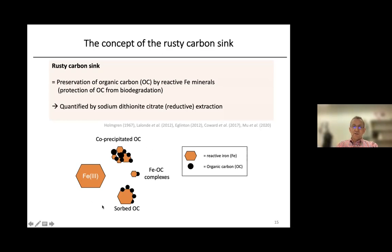This is illustrated by this schematic. In the environment, we have these iron minerals, and during the formation of these minerals, they can co-precipitate organic carbon. Organic carbon can also adsorb to the surface, and there can be interactions of iron ions or small clusters of iron ions with organic carbon, leading to iron-organic carbon complexes. All together, this presents the Rusty Carbon Sink.